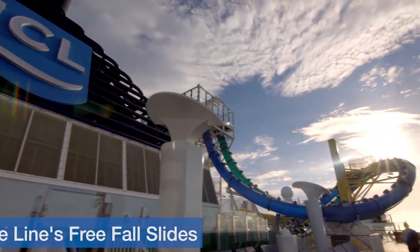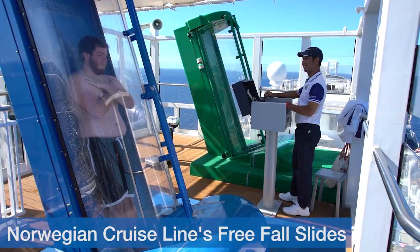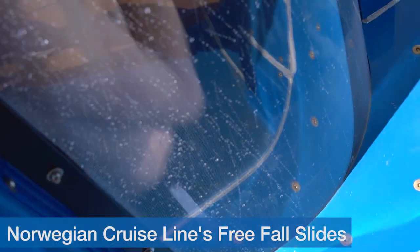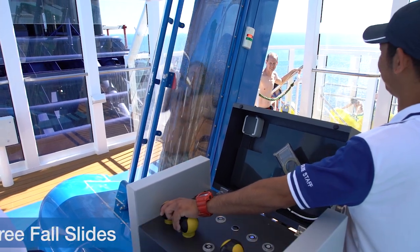The freefall slide on Norwegian's Breakaway and Breakaway Plus class ships is easily one of the scariest rides at sea. Those brave enough to try it must stand and wait in anticipation until the floor opens up beneath their feet, dropping them 250 feet straight down at a speed of 4 Gs. Once you're at the top, there's no turning back.